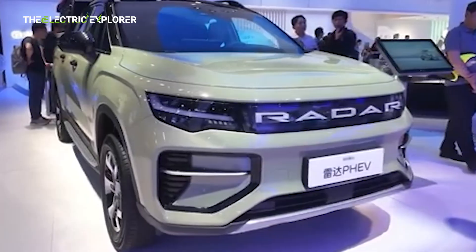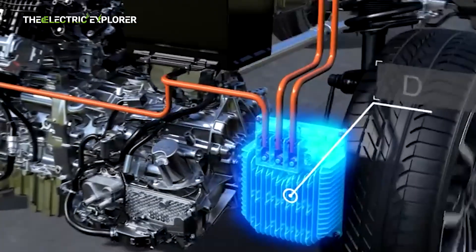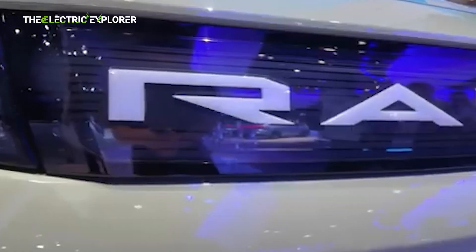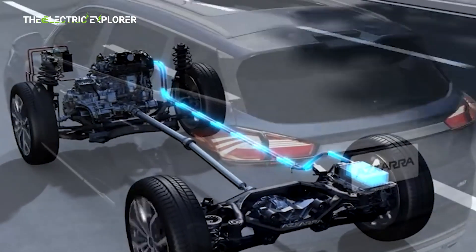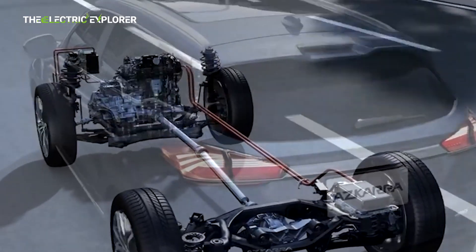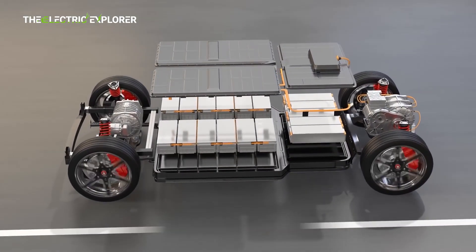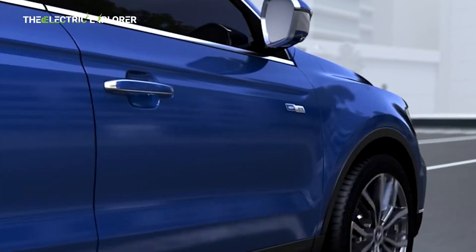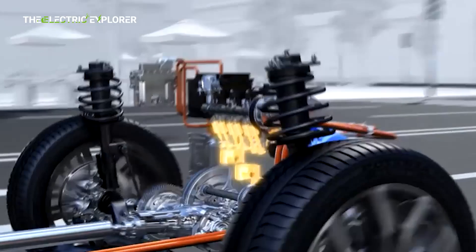The 3D-HT, three-speed dedicated hybrid transmission, is a pioneering piece of technology developed to work specifically with hybrid systems in heavier vehicles like pickups. This new transmission offers three distinct gears, allowing the vehicle to optimize performance and fuel economy under different driving conditions. Unlike single-speed EV drivetrains or conventional CVTs, the 3D-HT ensures responsive acceleration and smooth power delivery, especially beneficial in high-demand scenarios such as climbing steep gradients or towing heavy loads.